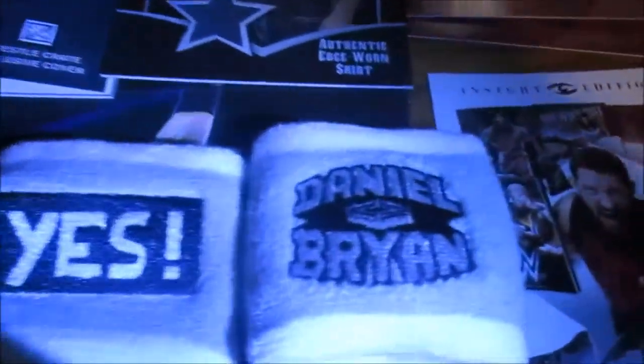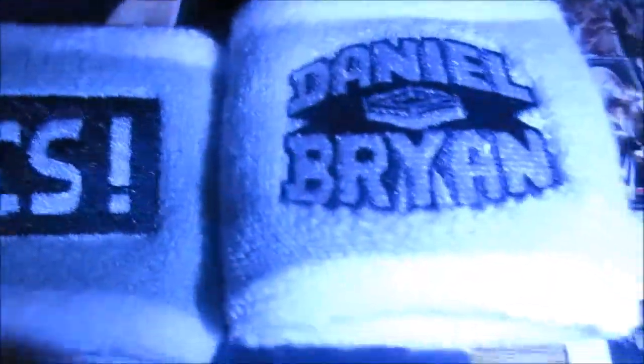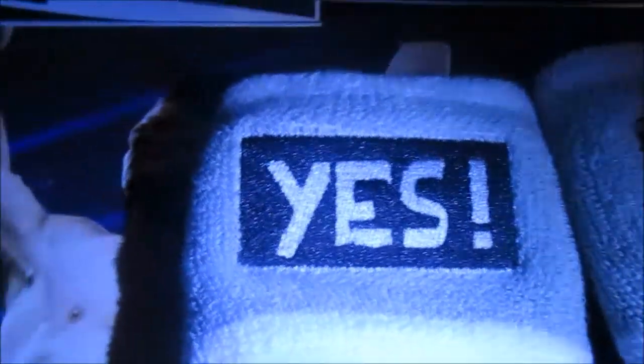Also on WWE Shop, I got this on clearance — it's Daniel Bryan wristbands. This one has Daniel Bryan's name with a ring in the middle. I like this other one a little bit more because it says 'Yes' — I love the Yes Movement. I'm happy to get both.